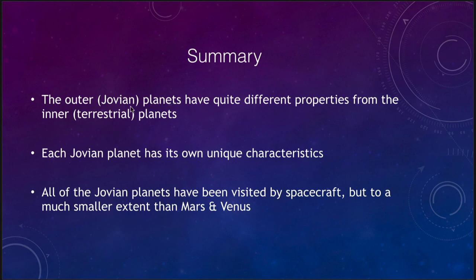In summary, the outer or Jovian planets have very different properties than the inner terrestrial planets — one group is solid and rocky with surfaces we can land on, and the other is large, icy, and gaseous with no surface to land on. Each Jovian planet has its own unique characteristics we can explore in more detail. All have been visited by spacecraft, but to a much smaller extent than Mars and Venus — the further out in the solar system you go, the fewer craft have visited.